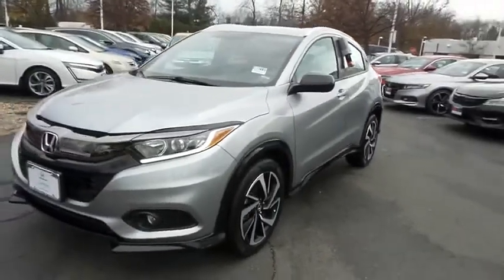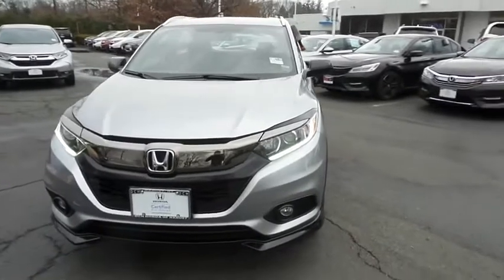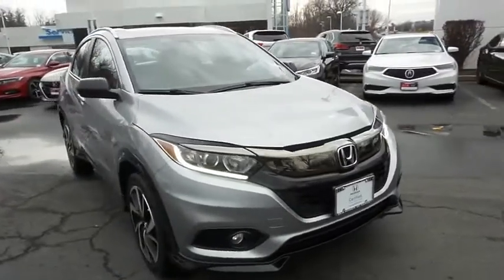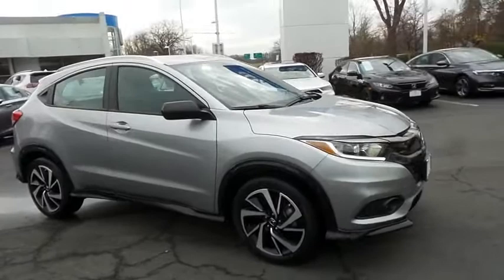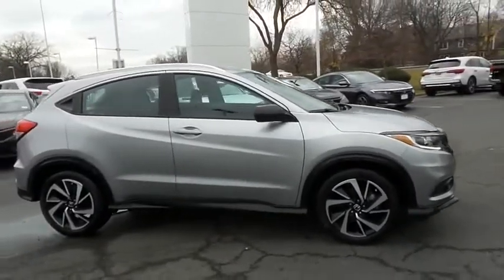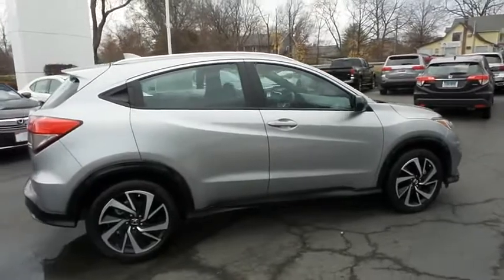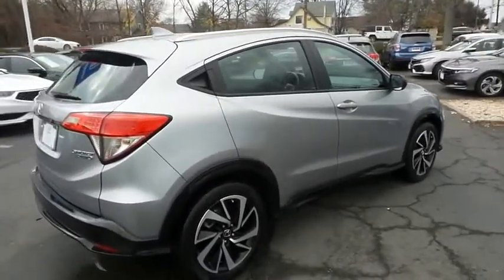You're reviewing a gorgeous super low mileage 2019 certified pre-owned Honda HR-V Sport all-wheel drive finished in lunar silver metallic paint with black cloth seats, powered by a 1.8 liter i-VTEC four-cylinder engine and a CVT transmission. It's equipped with 18-inch alloy wheels, fog lights, ground effects, rear spoiler, and roof rails.